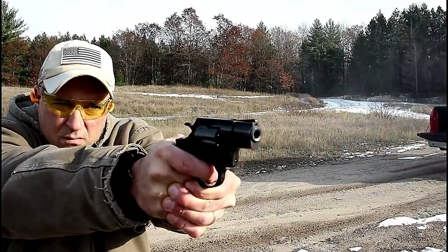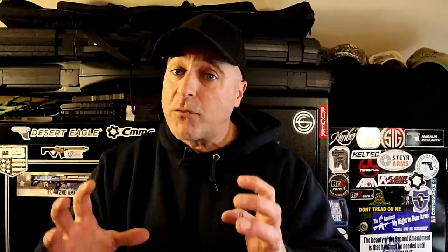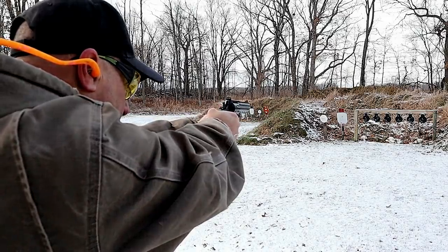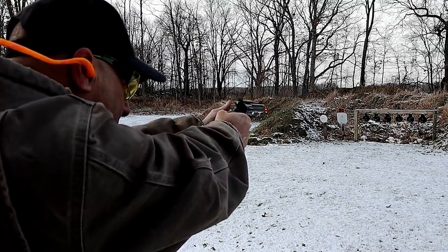They're high-end revolvers made in stainless and blued, equivalent to some of the other makers out there but for a little less money — which is what we're used to with Rock Island Armory. Their revolver line has now expanded with extreme quality. I don't know if it has caught on yet, but they sure are nice revolvers and I think people should take another look. I've certainly been impressed.